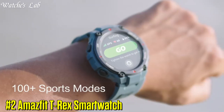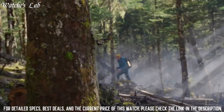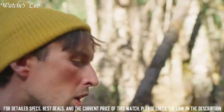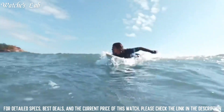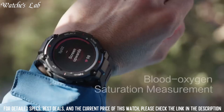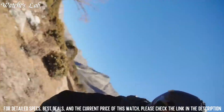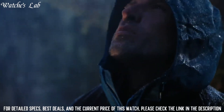2. Amazfit T-Rex Smartwatch — it has a durable, shock-resistant and water-resistant case, powered by a long-lasting battery. The watch has a built-in GPS and GLONASS navigation system to help find your way in the outdoors, as well as outdoor-specific features including an altimeter, barometer, and compass. It also has training features to help track your workouts and progress, and is equipped with sensors including a heart rate monitor and a pulse oximeter.